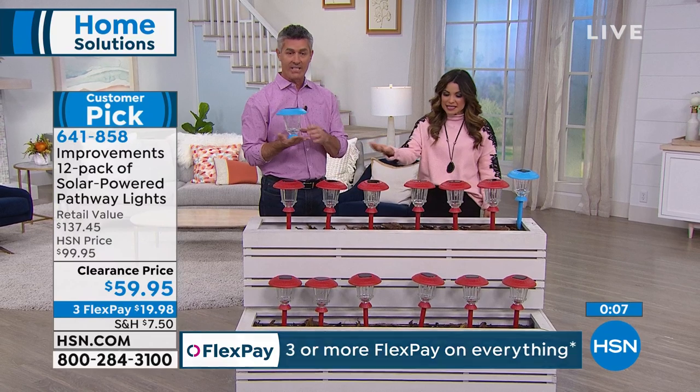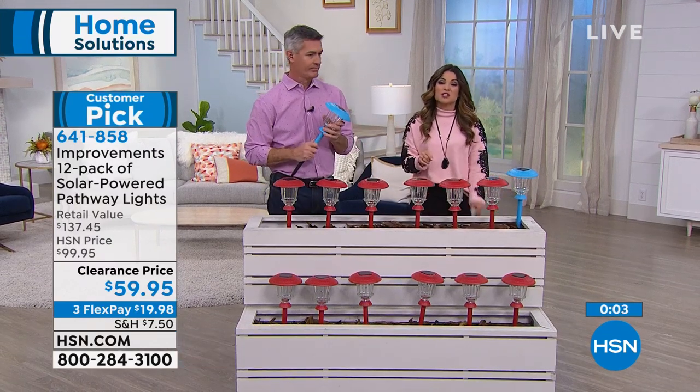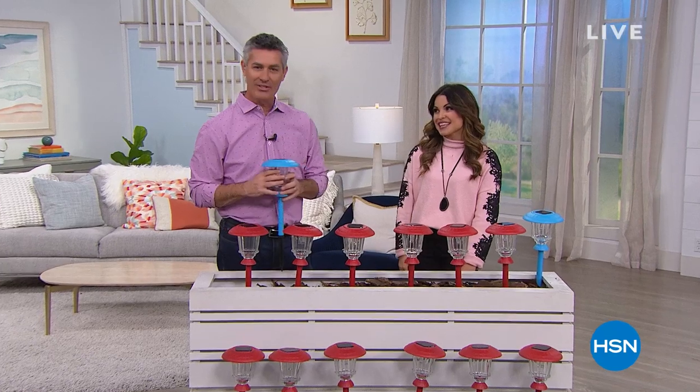We're down to final quantities — we have red and blue, and that is it. Even though it's clearance, you still have 30 days to get them home and try them out. If you don't love them, go ahead and send them back. Thank you so much, Peter.